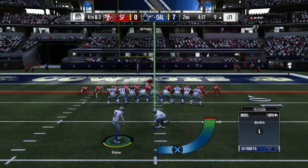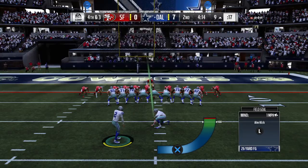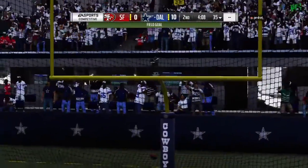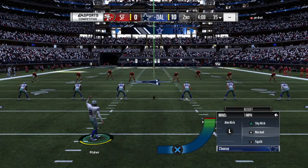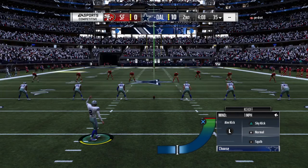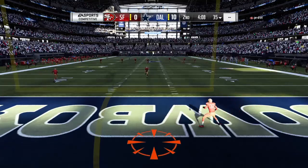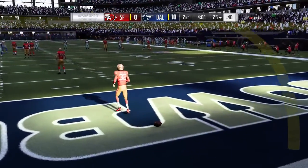Instead of throwing it downfield, they just tried to dump it underneath. You like the call? I do. I think it's a high-percentage play — you get the completion and you're counting on your back to use his legs and elusiveness to make people miss and pick up the first down. In this case, it didn't happen. Good job defensively to hold them to three. Give a tip of the cap to the stop troops — they didn't give up a touchdown, they made them kick the field goal.